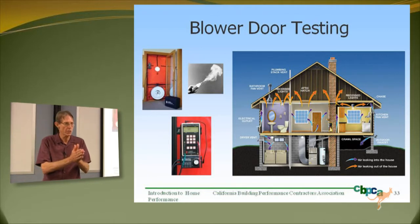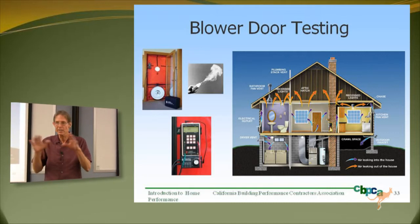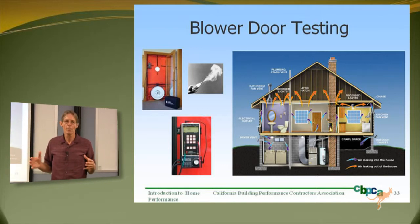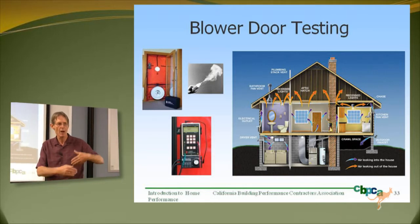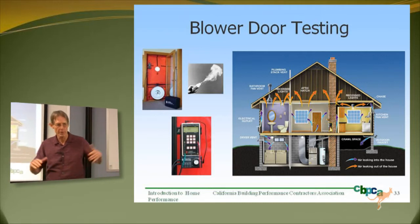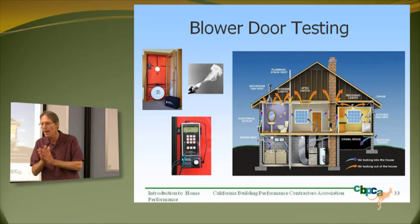We need to be monitoring the actual energy usage before and afterwards to make sure we're actually doing what we say we're doing. Computer models are very sophisticated and roll in far more information than I can possibly get around. It's useful to say this is how I think your home will perform if we increase the insulation to R30 in the attic, or tighten up the ducts by a certain percent, or change your windows from single-pane metal to double-pane low-E.